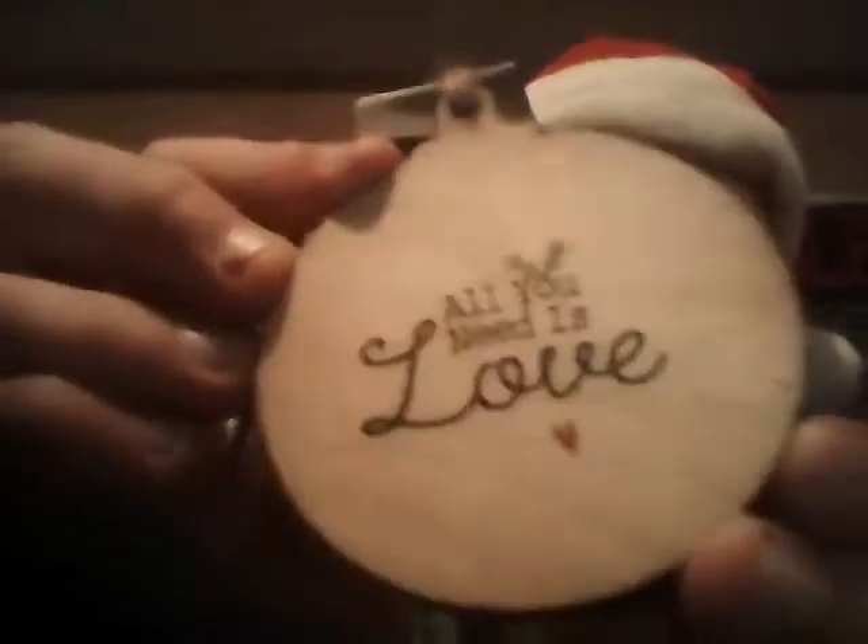And next I got an 'All You Need Is Love' symbol — it's like a Christmas ornament. I think this is pretty cool. I didn't put up a Christmas tree this year, but I love this one though. It's so cool. Look at it up close — 'All you need is love.'